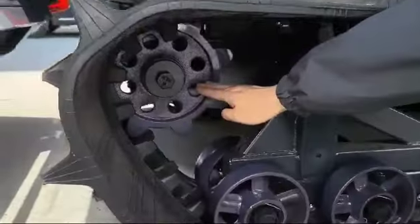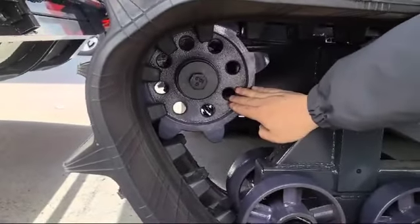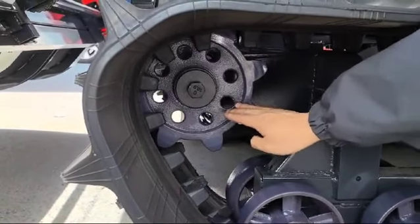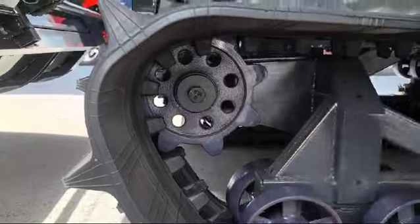Next is this driving sprocket. We improve it as a whole assembled one — much stronger and more capacity for passing through muddy fields.